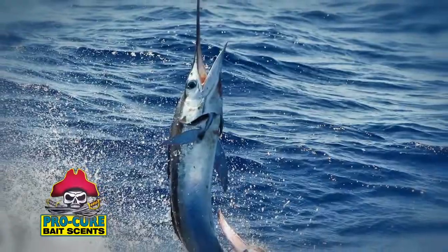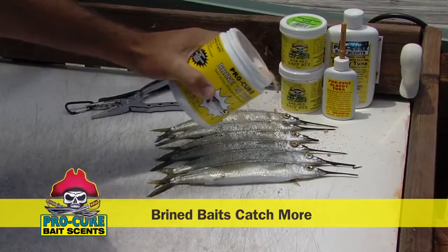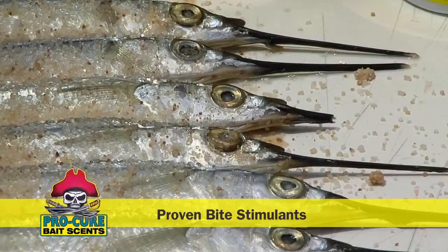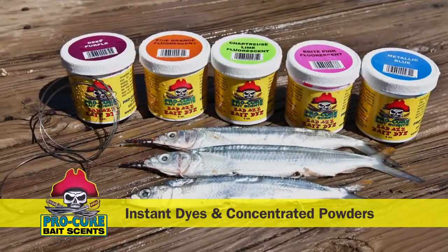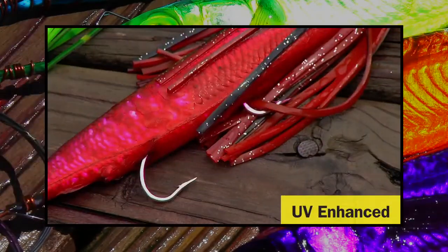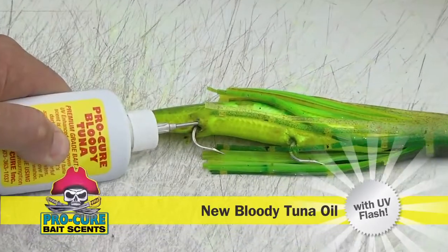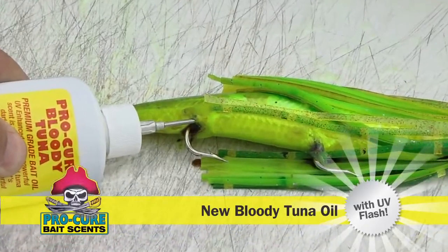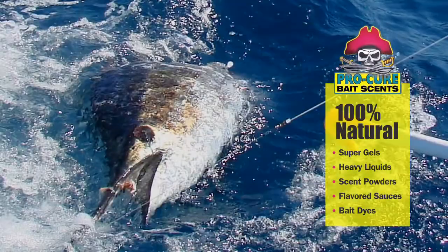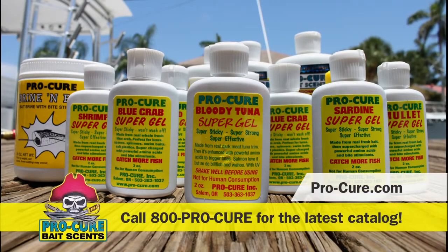The secret's out. Start with Brine and Bite, the only brine that infuses proven bite stimulants into any rigged bait. Pro-Cure Badass Bait Dyes are next, and bring Ballyhoo to life with vibrant fluorescent colors. Seal the deal with Pro-Cure's new Bloody Tune Oil and watch your catch ratio soar. Inshore and offshore, Pro-Cure Bait Sense and Badass Bait Dyes keep you hooked up. Find Pro-Cure at your favorite dealer or call 800-PRO-CURE for a free catalog.